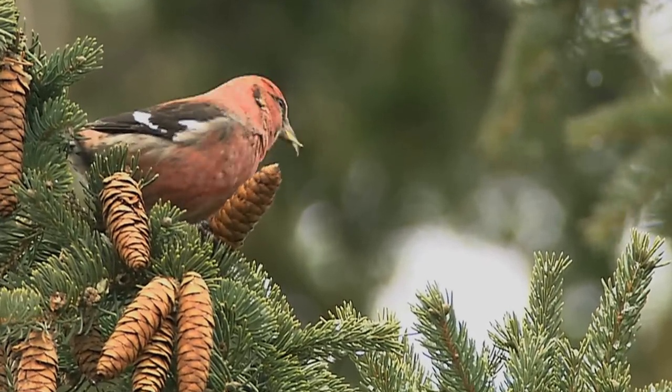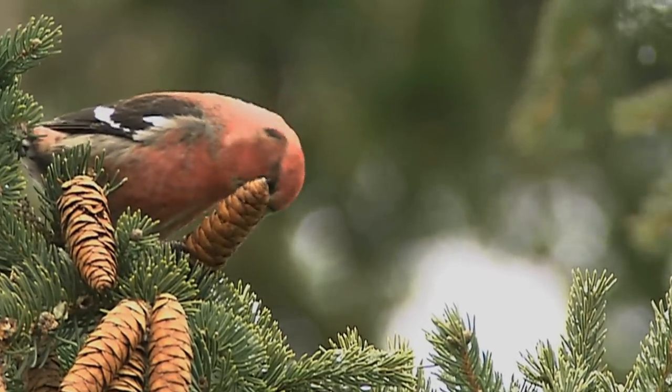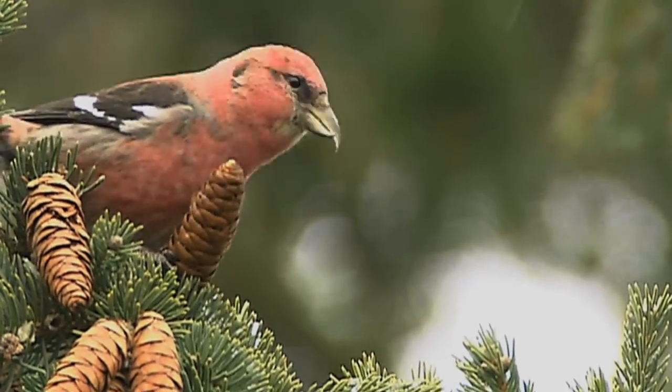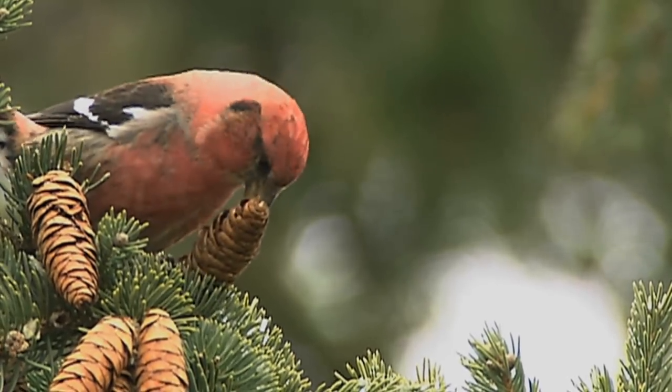Lower mandibles cross either left or right, and each individual always holds the cone in the claw toward which their mandible curves. This ensures that the tip of the mandible is facing the cone, giving the bird the best leverage to quickly pluck the seeds.